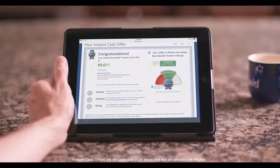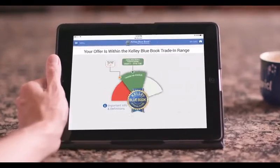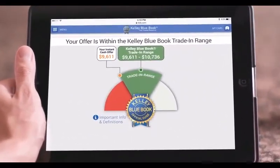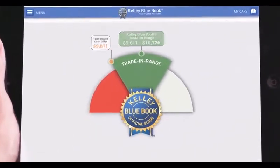Within minutes, you'll get a Kelley Blue Book instant cash offer, and you'll see how your instant cash offer compares to the Kelley Blue Book trade-in range, which is based on thousands of transactions and updated weekly for the most informed pricing.